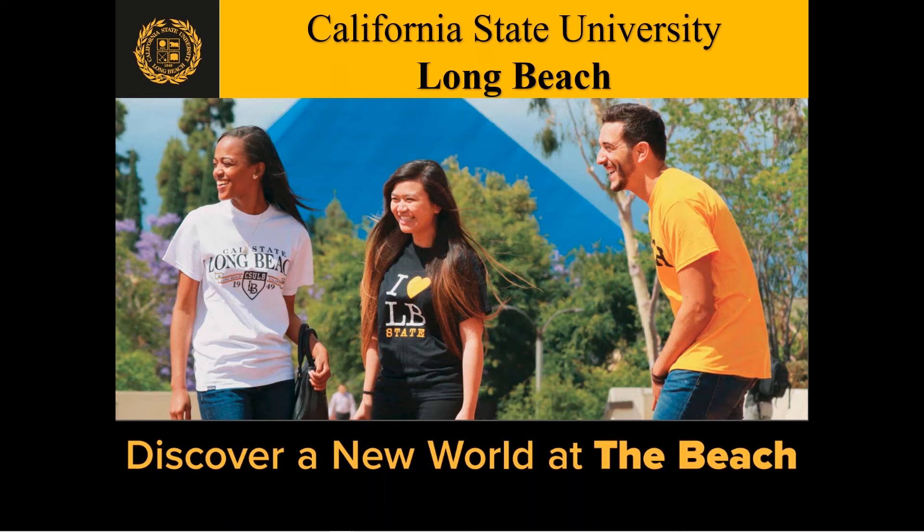Thank you to Study Metro for giving us an opportunity to briefly share a little bit about our campus and to help students get in contact with us if they have further questions. Our university is part of the California State University system, a system of about 23 different campuses. Long Beach is the most popular campus within California and Southern California.